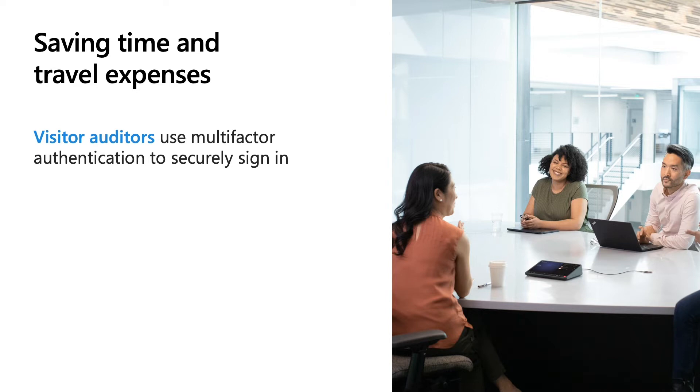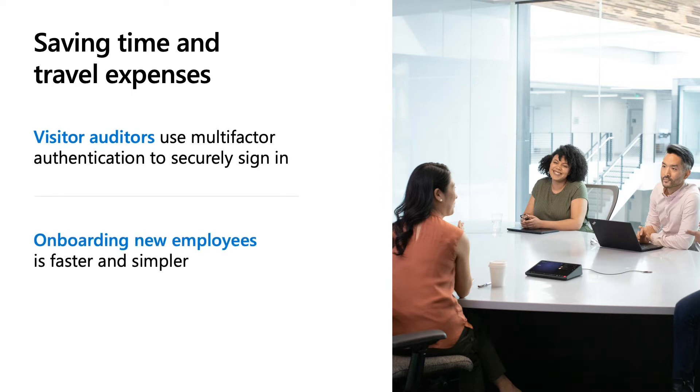Grant Thornton UK is expecting to save up to 500 billable hours by moving previously in-person visitor audits to the cloud with Windows 365. Visitor auditors can access their Cloud PC using multi-factor authentication and work in a safeguarded environment from anywhere, reducing travel and associated expenses. They're also using Windows 365 to onboard new employees faster, simplifying IT's workload by leveraging Azure Active Directory groups to provision Cloud PCs, with security cited as a top reason they value both solutions.